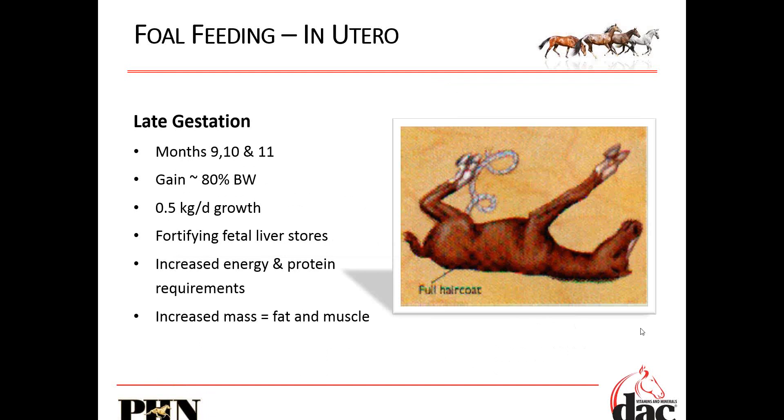Late gestation — 9, 10, 11 months. The foal's gaining 80% of his body weight, but it's really just tissue and fat — half a kilogram, about a pound a day of growth. This is where that mare is feeding her foal. She's preparing it for that external, postnatal life.